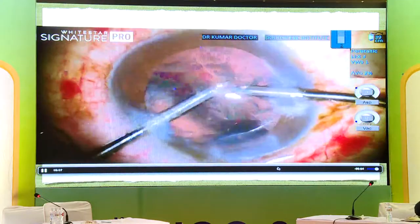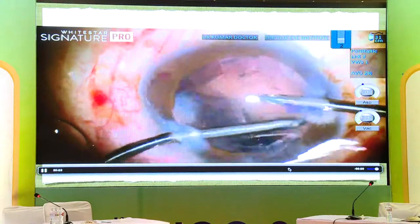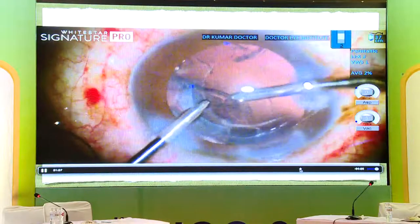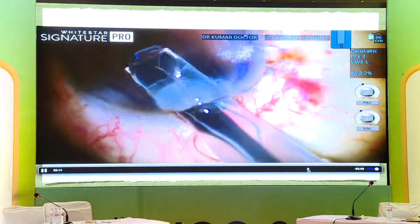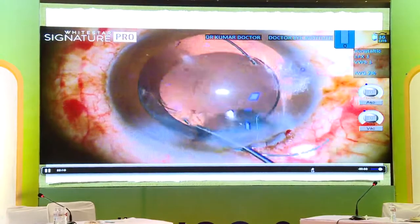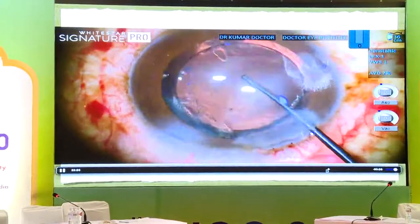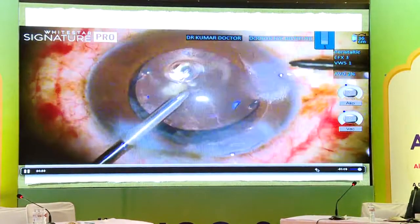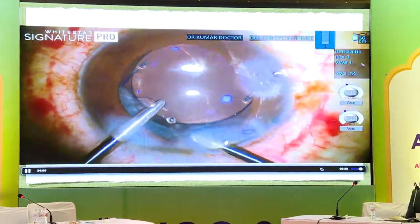There was a little bit of cortex entrapment in one corner, but I could successfully remove the cortex from all other corners. The bimanual IA is going on — there is a little entrapment temporally, otherwise it's all fine. I then went ahead and put a three-piece IOL in the bag, tried to remove the cortex from the other end, left a little bit of cortex, and the three-piece IOL goes into the bag, which itself also stretches the bag.